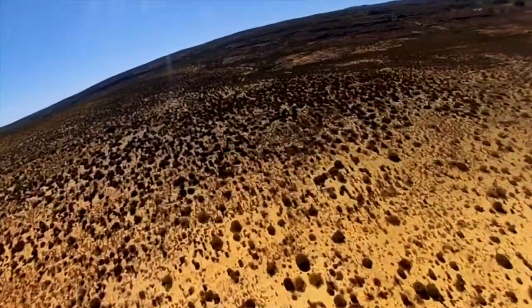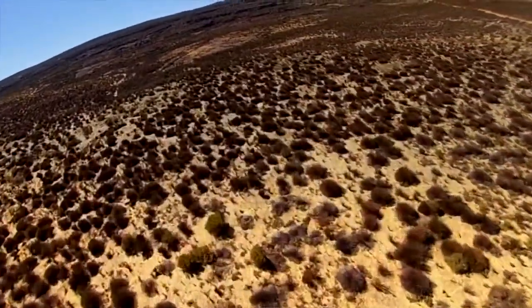We also have the leopard project here at Bushmanskloof. We work hand in hand with the Cape Leopard Trust, basically getting more information about the Cape Mountain Leopard. Very little is known about these cats. We've tried to catch a few leopards and were successful, catching two that we collared with GPS collars. So we can actually track them and see their location and how big their home ranges are.